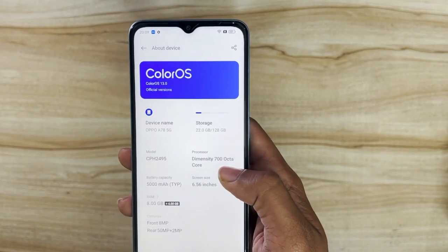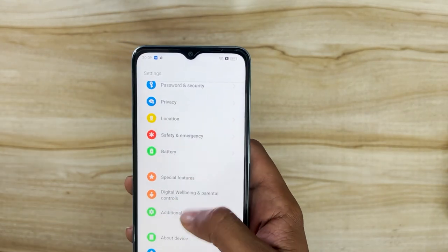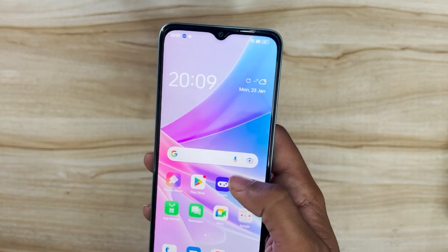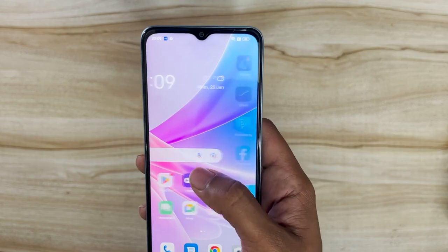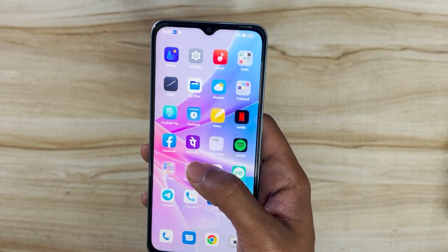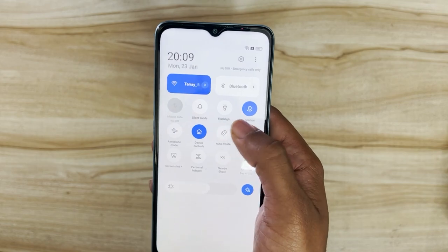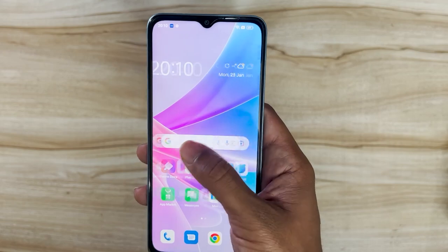This device is powered by the MediaTek Dimensity 700 octa-core processor — a chipset seen in many devices back in 2021. Oppo likely went with this chip due to rising component costs, as it's affordable and still delivers 5G capability. On the 5G front, it supports both Reliance Jio and Airtel 5G, and Vodafone Idea 5G will be supported once it launches.